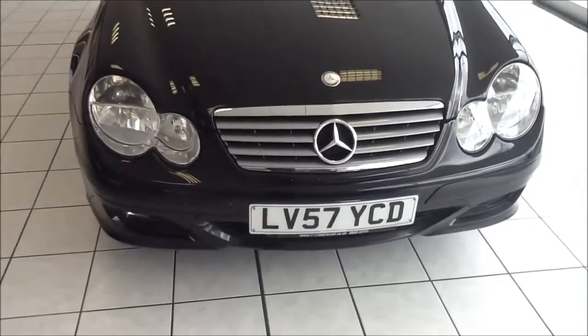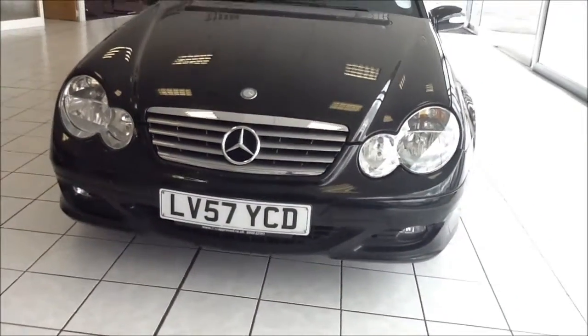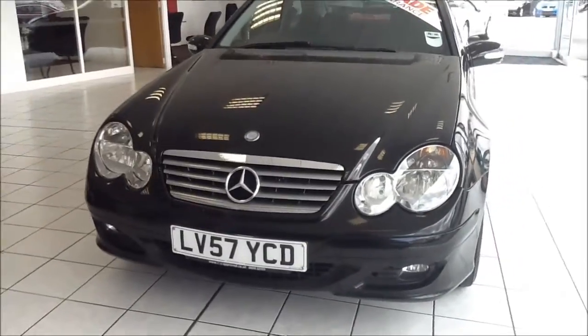The vehicle is registered in December 2007 and as you can see it is on a 57 plate. The vehicle comes with front fog lights to aid visibility and also has automatic front headlights.